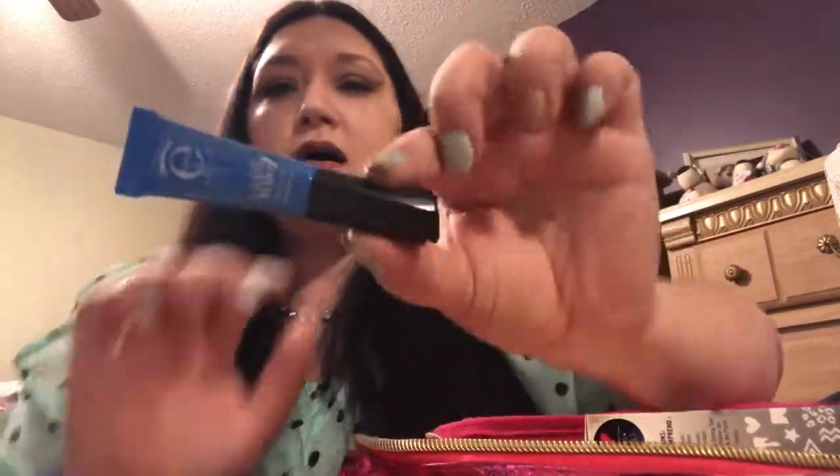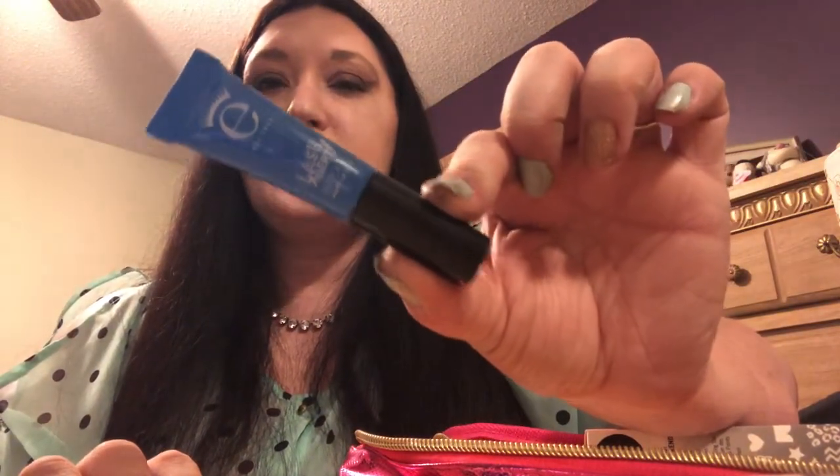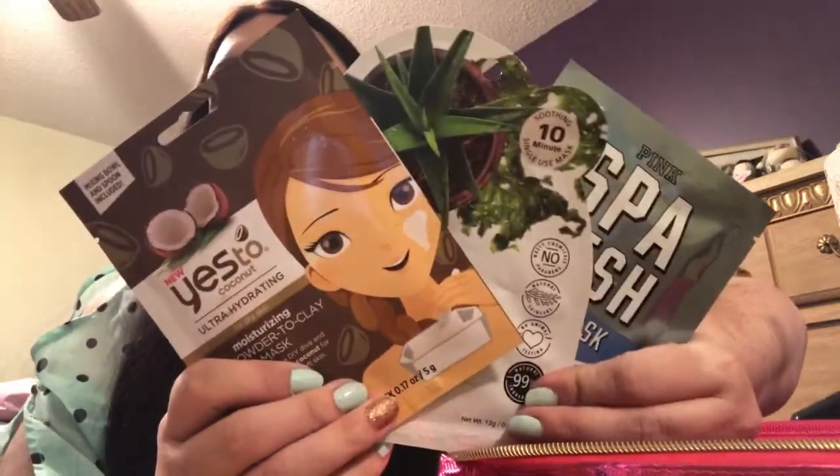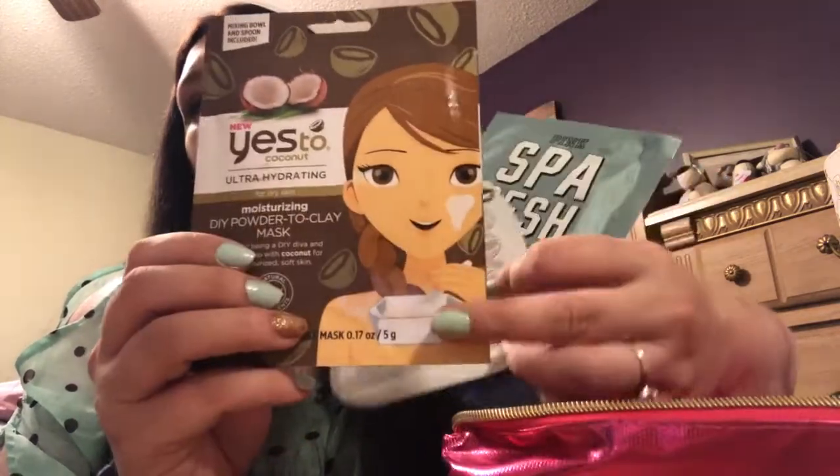Let's get into what you guys are going to get. This was a sneak peek — it's an Ulta bag. I got this in Ipsy, it's an Ico mascara. Two nail kits — really cool, I love these — by Sally Hansen. And then you've got a Victoria's Secret sheet mask and a few more masks that I picked up. This one you actually make yourself, it's a DIY and it comes with a little bowl and a little spoon, so cute. Okay, so you get those.